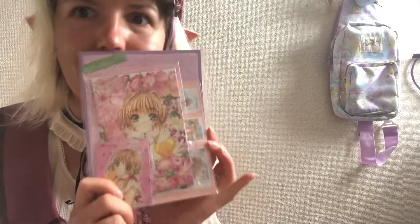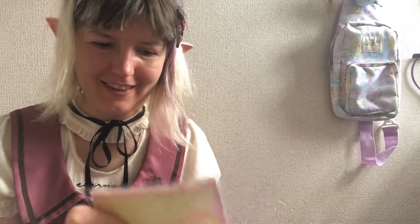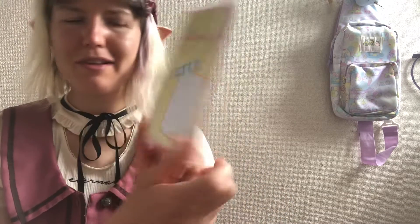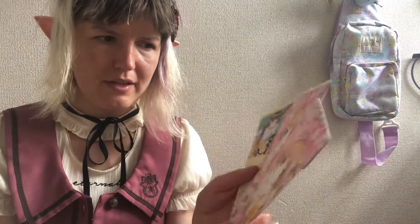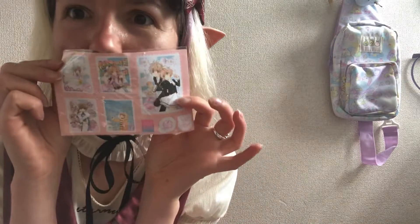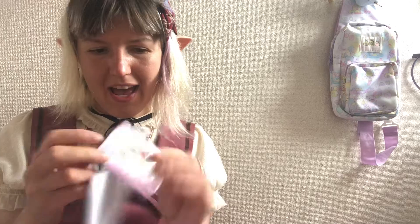Look how cute they are — I just can't! Adorable. These are envelopes, look how cute they are! They have different styles as well. And then there are some stickers — are these stickers? Yes, stickers! I love stickers, I'm gonna use them. These are for writing letters — adorable, right?